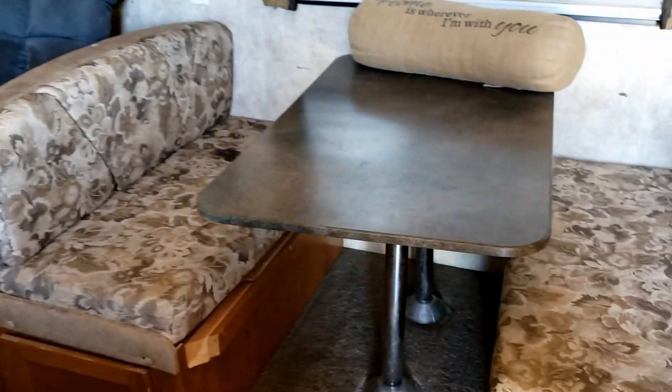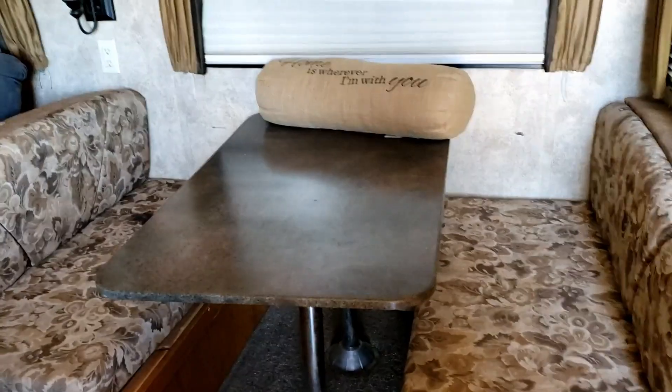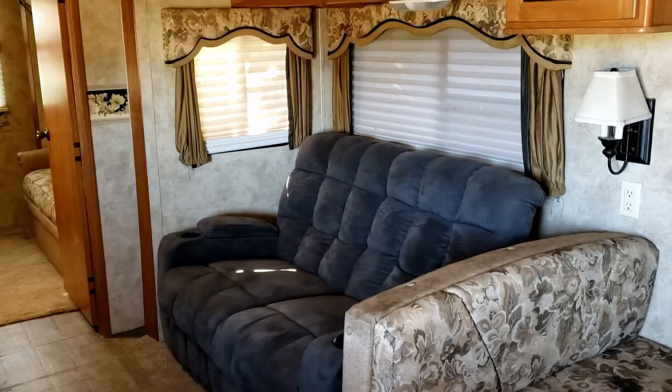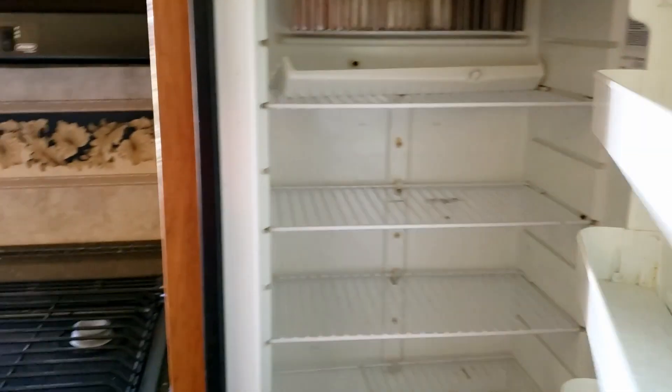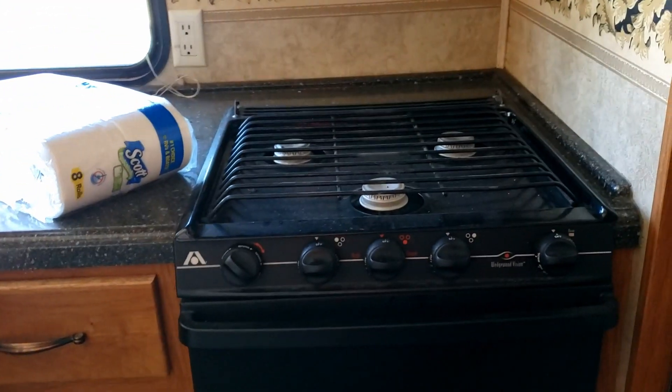So here is the before kitchen table, recliners, here's our refrigerator — refrigerator, freezer, microwave, oven. Special toilet paper for the tanks. It's got a fair amount of storage in here.